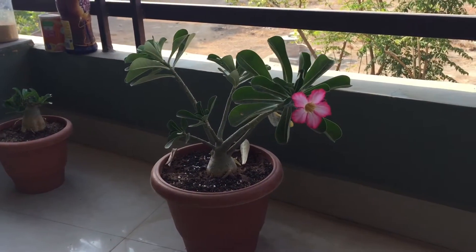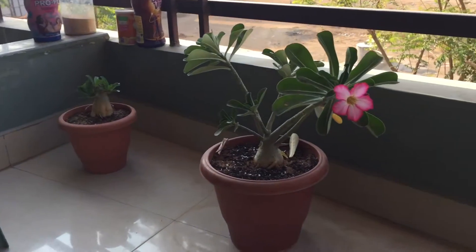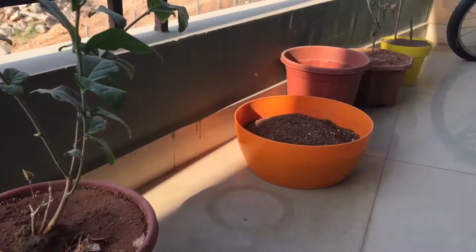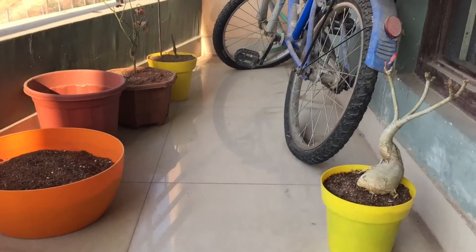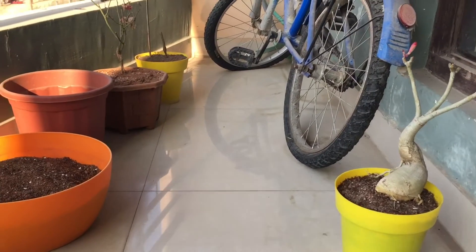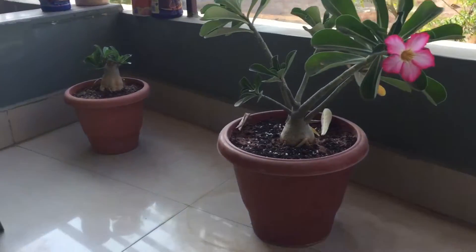Hi, thanks for visiting Grace Flora. I'm showing you my balcony today and as you can see you won't find many Adeniums here — well, not any; there are just a couple here.